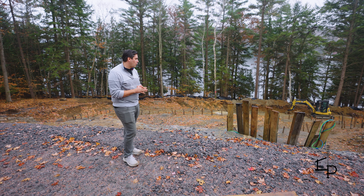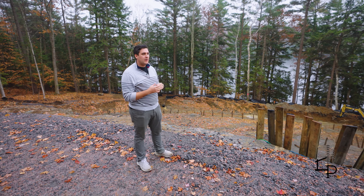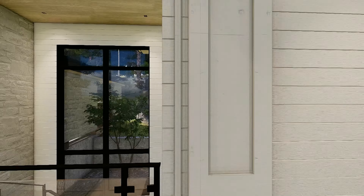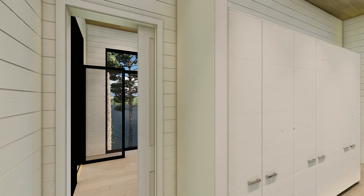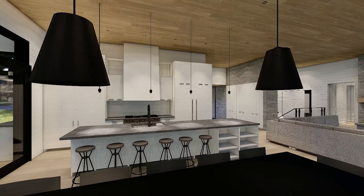Walking through right now, we're standing just beside the entryway. To my left we have the entry, and beside that we have a stairwell with a window well going up and down. Right behind me we have our bedroom wing, and on the right side we have our living room, kitchen, dining room, and Muskoka room.